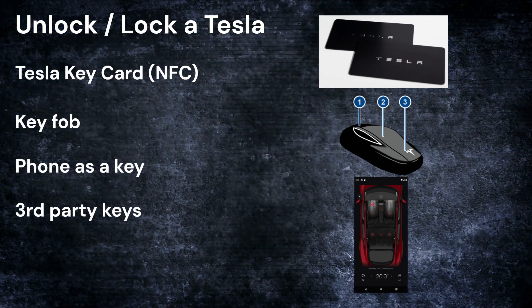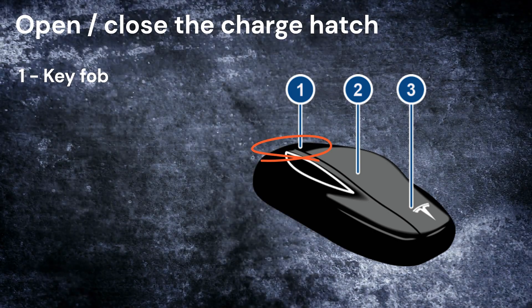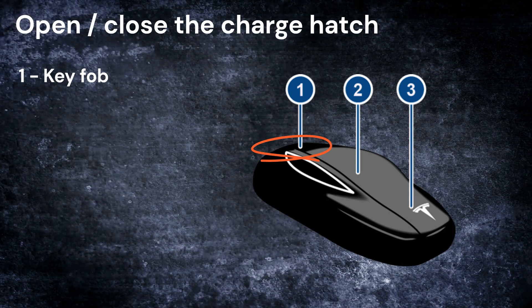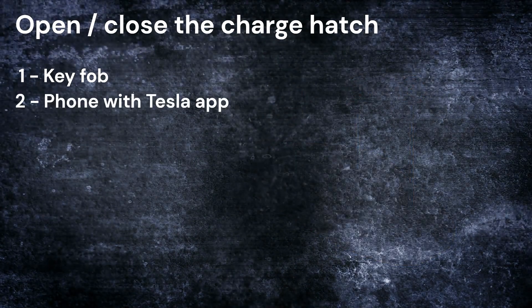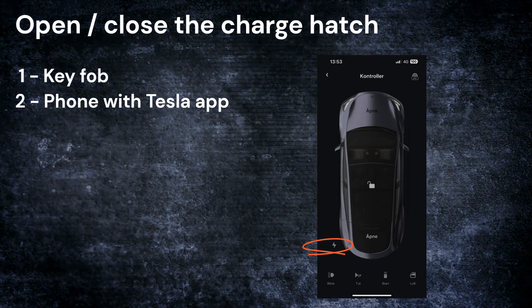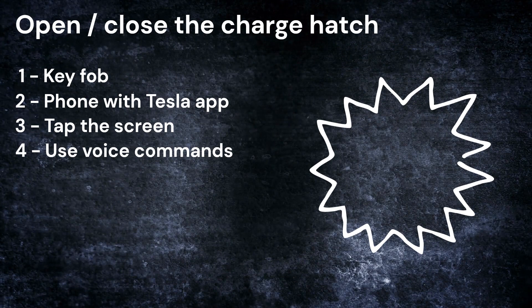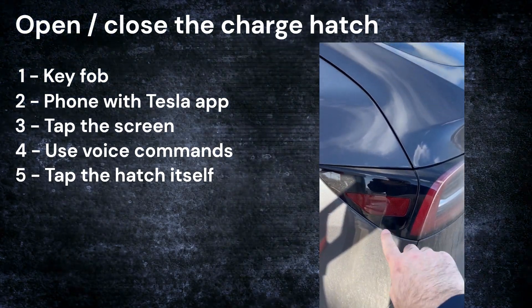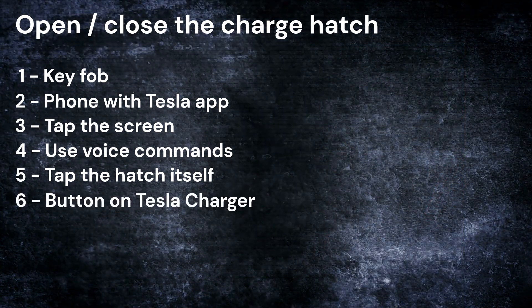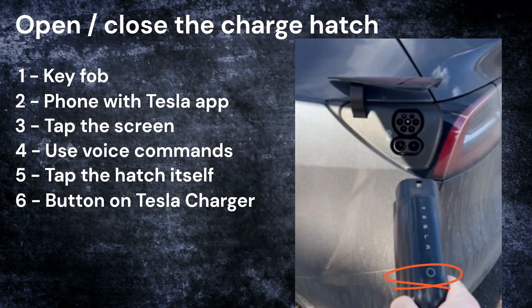What about the charging port? You can use the key fob — pressing the trunk button will open the charging hatch, though this isn't very common since most people don't buy the key fob. You can also tap the charging hatch icon inside the Tesla app to open or close it, tap the icon on the big screen inside the car, use voice commands inside the vehicle, or simply press the charger hatch itself. And finally, you can press the button on the Tesla charging handle at supercharger stations.